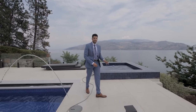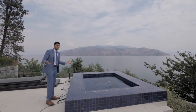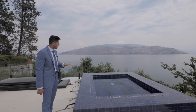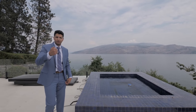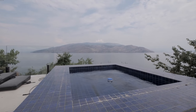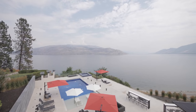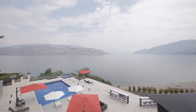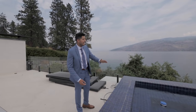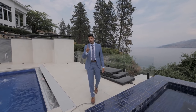Over in this corner we have the tiled hot tub. Overall just an amazing area to hang out — it gives you the illusion of an infinity pool. You could be in here and it feels like you're right in the lake. Once again you've got 180-degree views of the Okanagan Lake — down that way is Penticton, and that way is Kelowna.